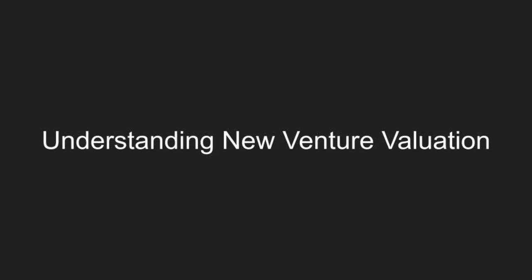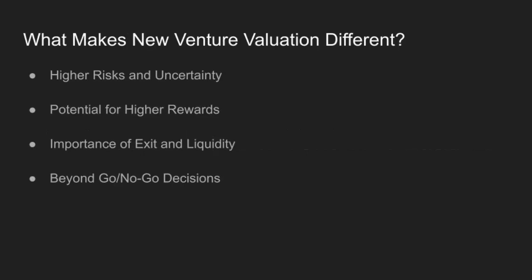Valuing a new venture isn't like valuing an established business. Higher risks, greater uncertainties, and the potential for exponential rewards make it a whole different ballgame. Let's explore why. New ventures face higher risks and uncertainties. Think about it — there's no proven track record, and the market might react unpredictably. But the potential rewards? They can be huge.